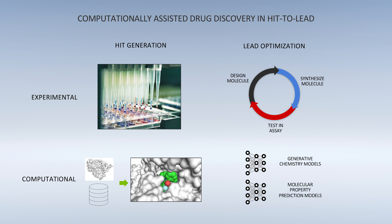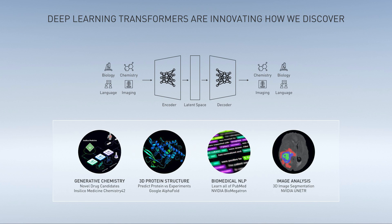Identification and optimization of leads, which resemble the hits but possess improved properties, is the next step. As with hit finding, the incorporation of AI and deep learning is accelerating what has traditionally been a time-consuming step. Next, we will discuss a state-of-the-art deep learning model used in lead optimization.